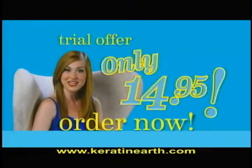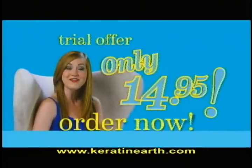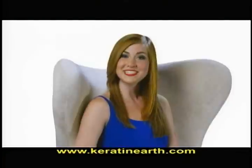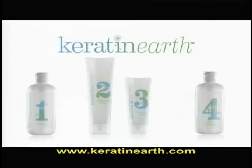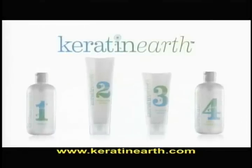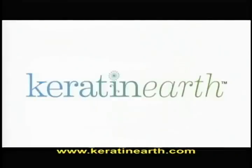Order the Keratin Earth straightening system now and receive our special trial offer — just $14.95 and free shipping and handling. The system includes clarifying shampoo and conditioner, Keratin Earth straightening therapy, plus the conditioning mask. Say goodbye to all those other products.